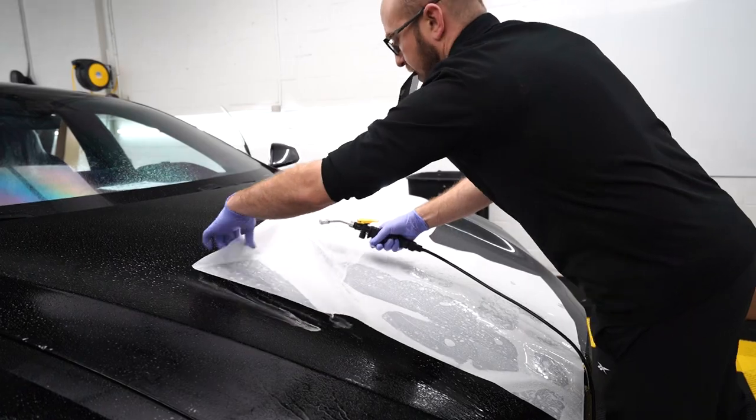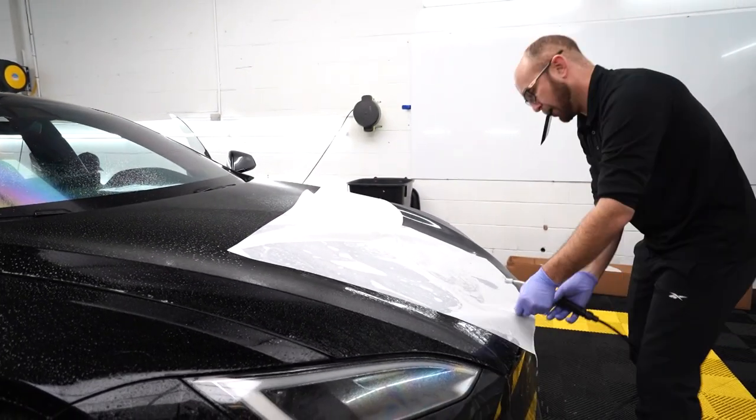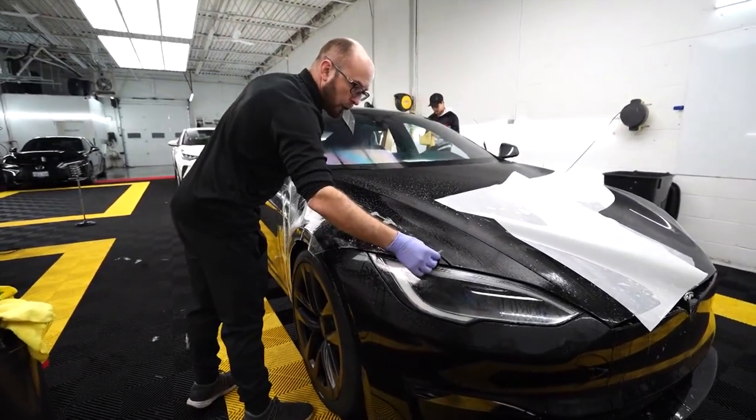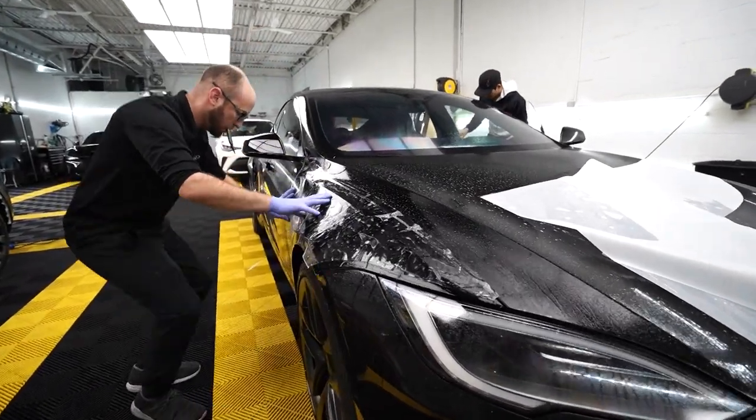Richard is not only a business owner but also wraps cars himself. His top three tools in the shop are: a squeegee, a knife, and an LED flashlight — because when you're working underneath a car you need to be able to see, and you can't do that without light.